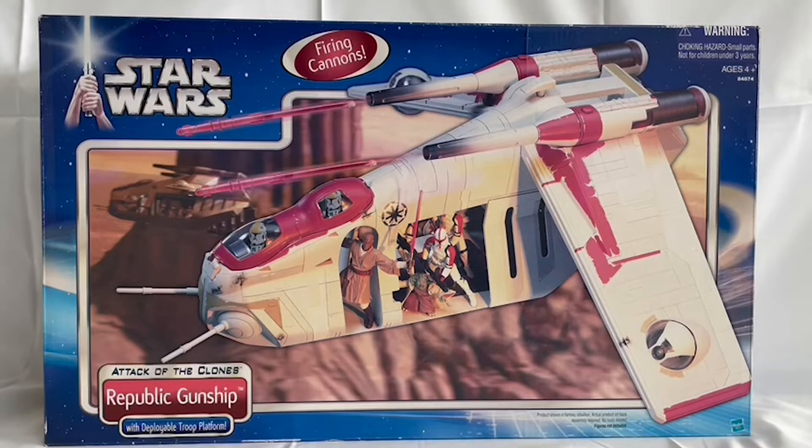The box measures about 20 inches long by about 15 inches tall by about 8 inches wide. It features the toy as shown on the image there, and it says on the front of the box: 'with deployable troop platform.'